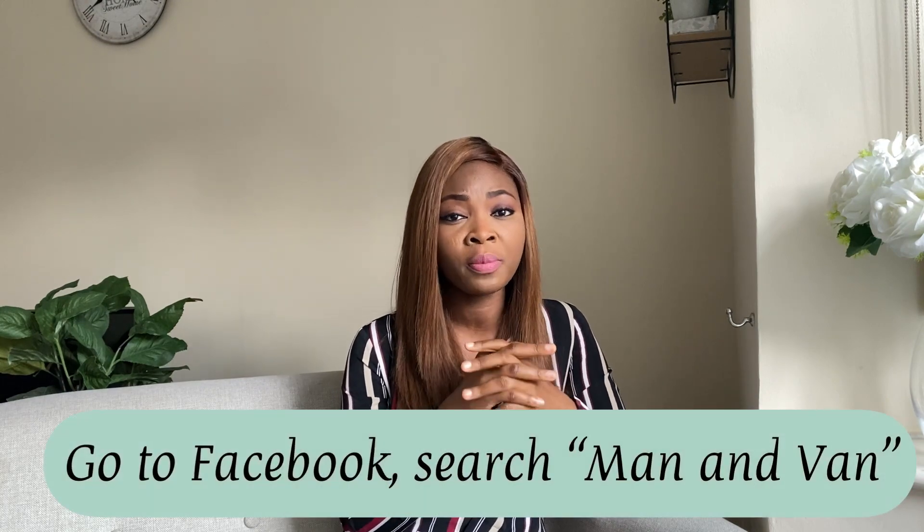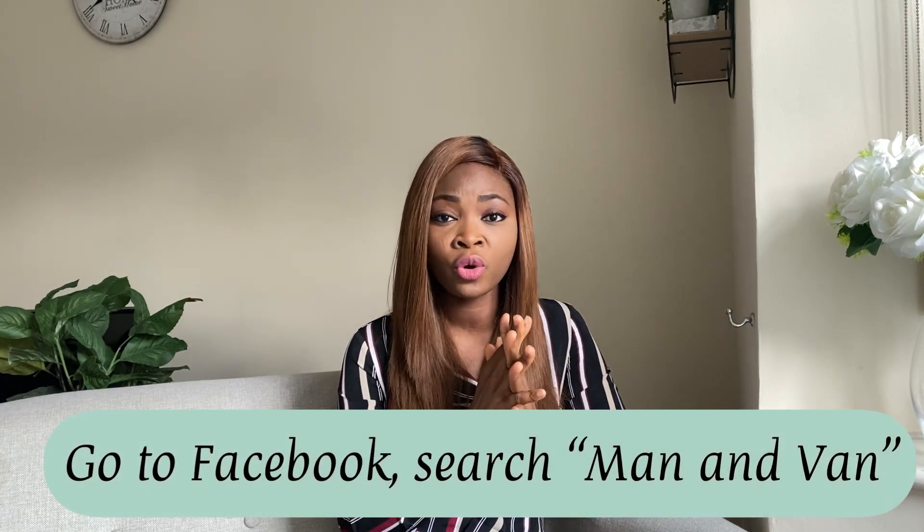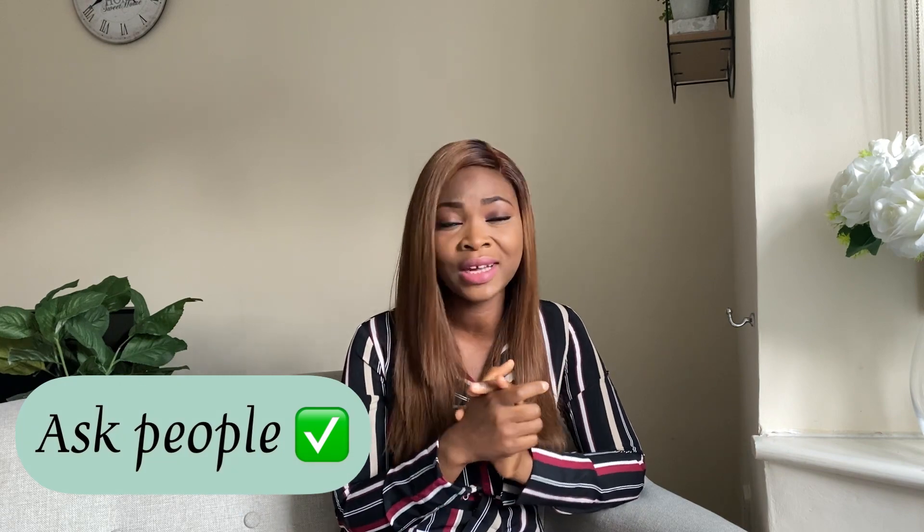Another common challenge is who will help you move your belongings if you don't have a car and you're alone. You can go to Facebook Marketplace for your town or city and type in 'man and van.' You can also ask your colleagues — you'll be surprised someone knows someone who can help. Compare prices and agree on a moving date.